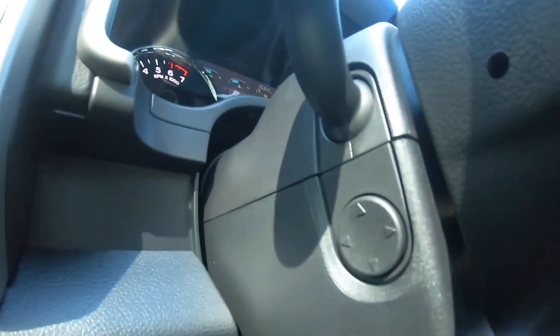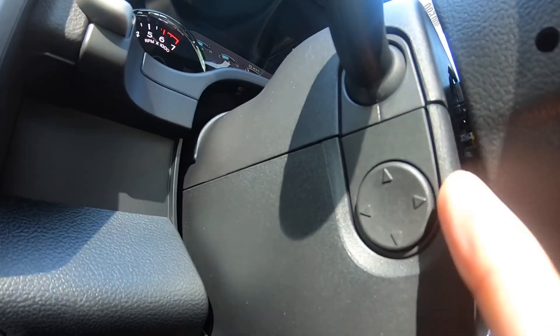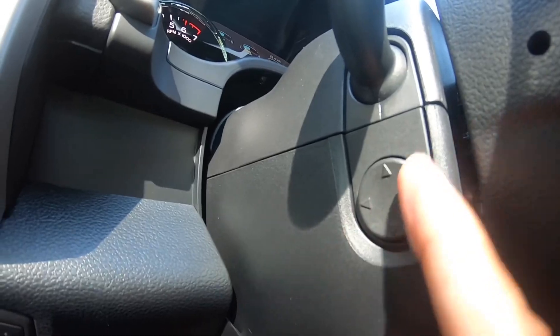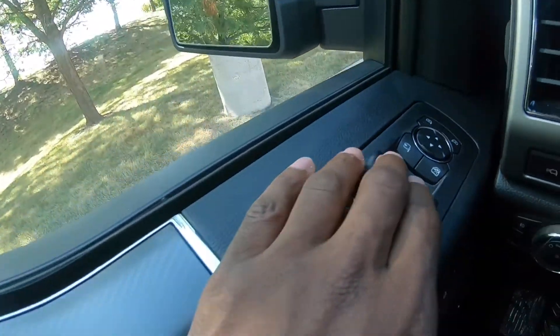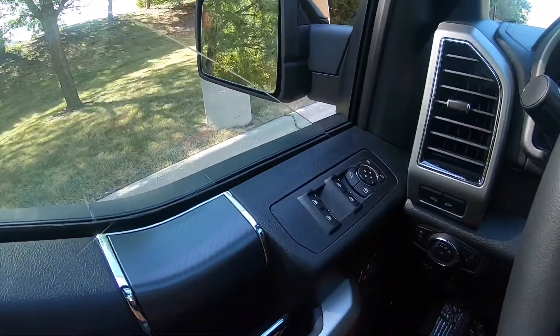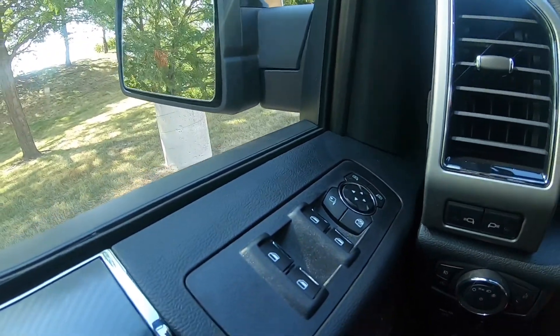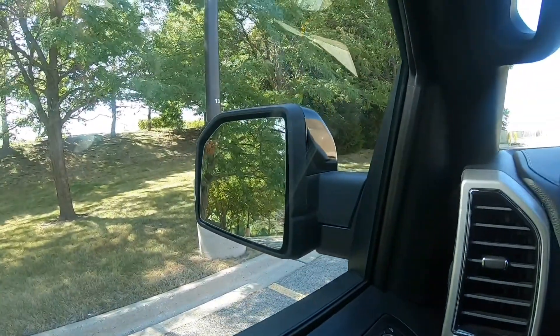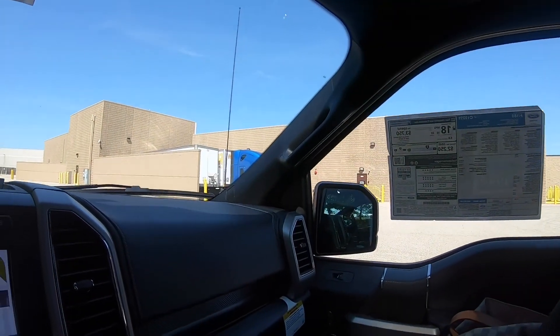It's got power adjustable pedals. And also the power adjustable steering wheel — you can tilt it towards you, tilt it backwards, up and down. Power windows with one-touch down and one-touch up, and the cool thing is the mirrors are power as well on both sides.